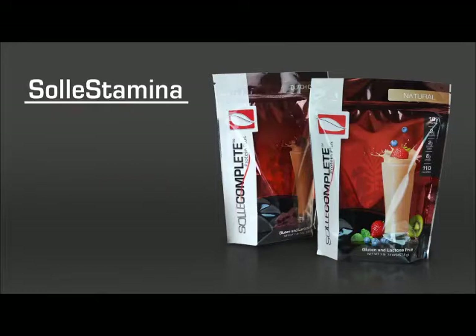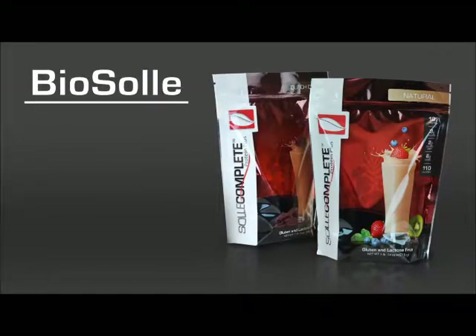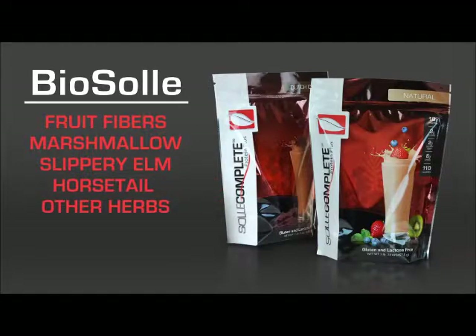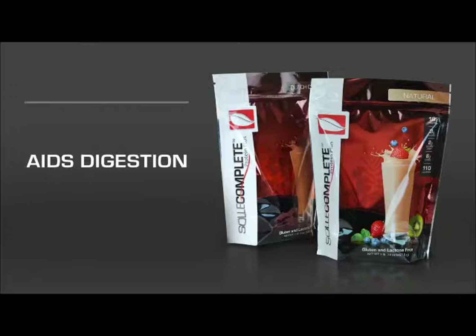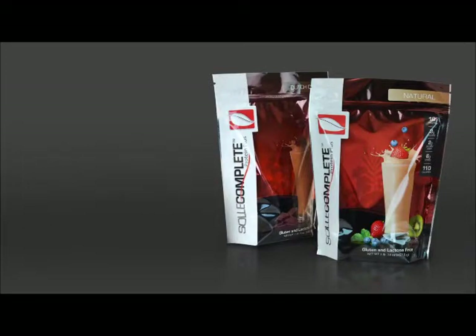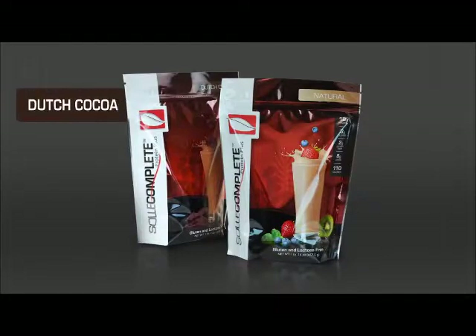The Stamina blend is designed to increase metabolism and boost energy levels. The second blend, the Bio Soul Rejuvenation Blend, contains a variety of fruit fibers, marshmallow, slippery elm, horsetail, and other herbs along with a heat-resistant probiotic. This blend aids in digestion and soothes the stomach and intestinal tract. Soul Complete comes in two delicious flavors: Dutch Cocoa and Natural.